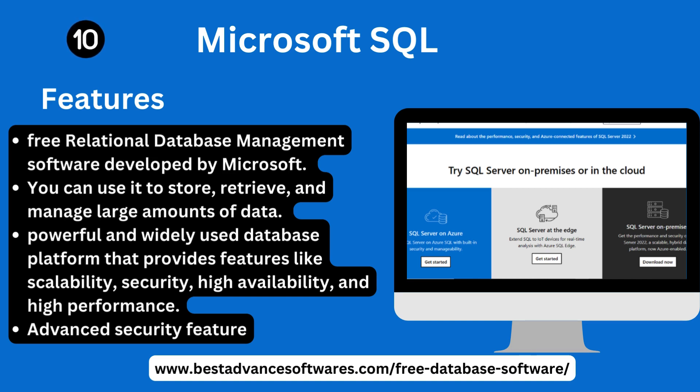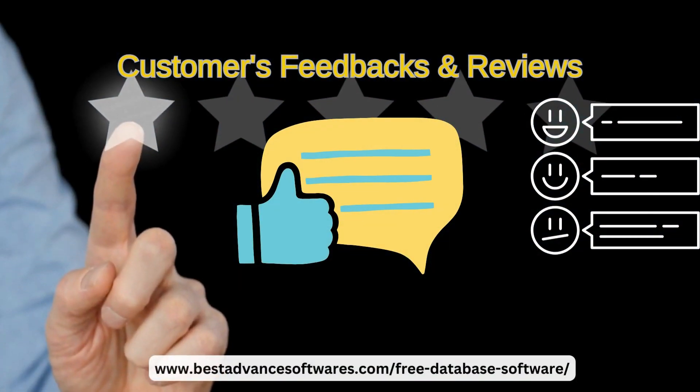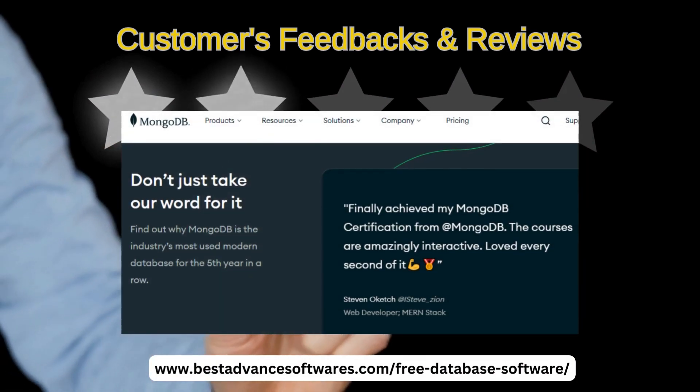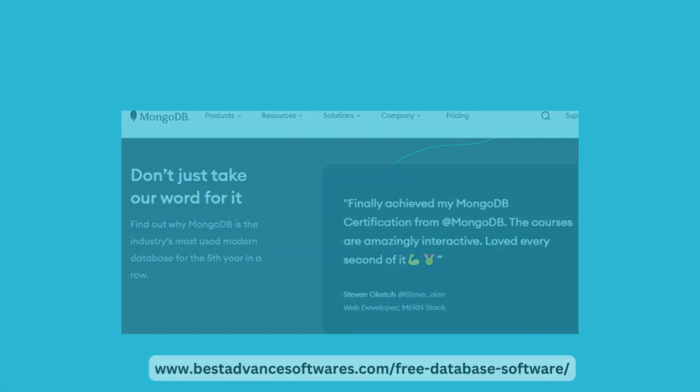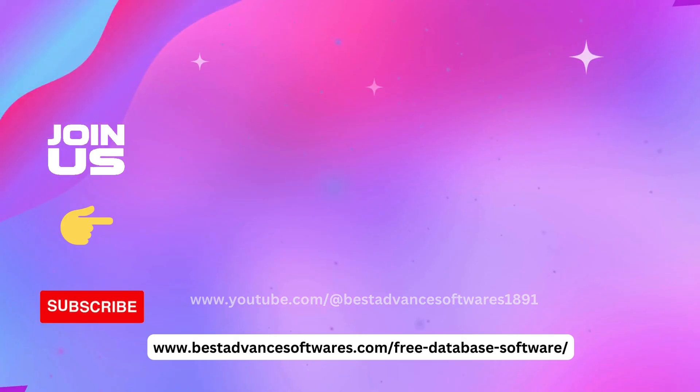We have discussed the top 10 best free database management softwares. These are among the best and most useful tools in this modern age. If you want to learn more, we are going to share some customer feedback and reviews — you can see screenshots on the screen which are especially helpful for those who want to choose the most excellent software.